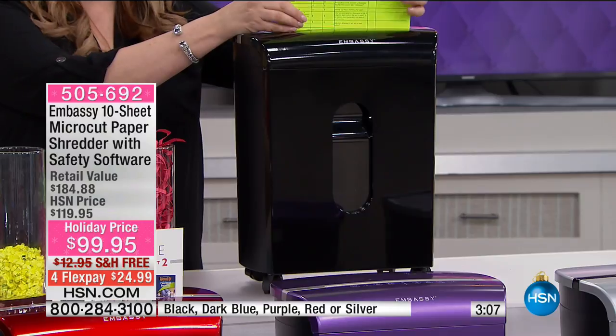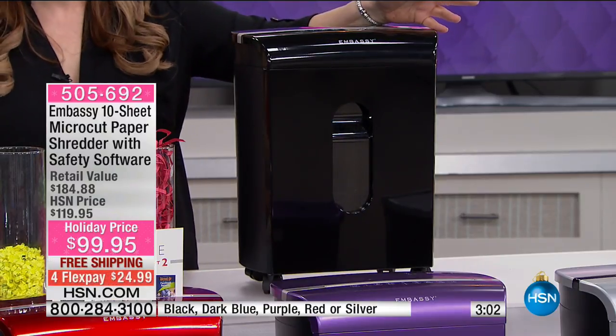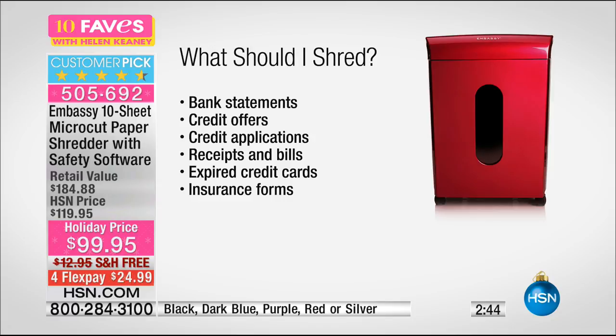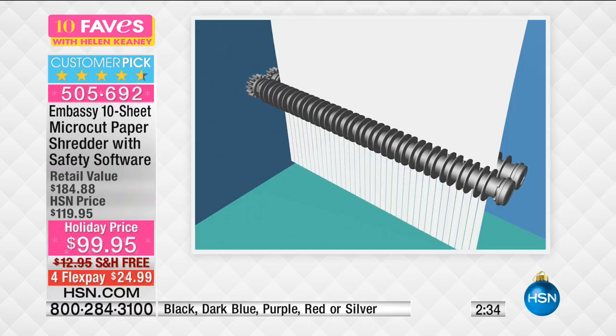Bank statements, credit card offers, credit applications, receipts and bills, expired credit cards, insurance forms, medical documents, things from the driver's license, DMV renewals — all of that. Here's the old-fashioned strip shredding where you can actually take strips and tape them back together. Then they cut strips in half — a little more effort but you can still put it together. And then came micro-cut shredders.